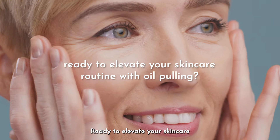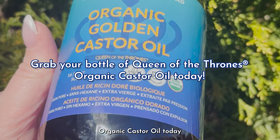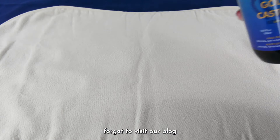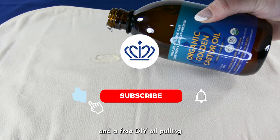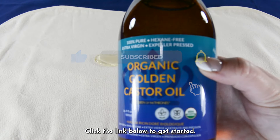Ready to elevate your skincare routine with oil pulling? Grab your bottle of Queen of the Thrones organic castor oil today and start experiencing the benefits for yourself. Don't forget to visit our blog for more tips, tricks, and a free DIY oil pulling guide that will take your skincare game to the next level. Click the link below to get started.